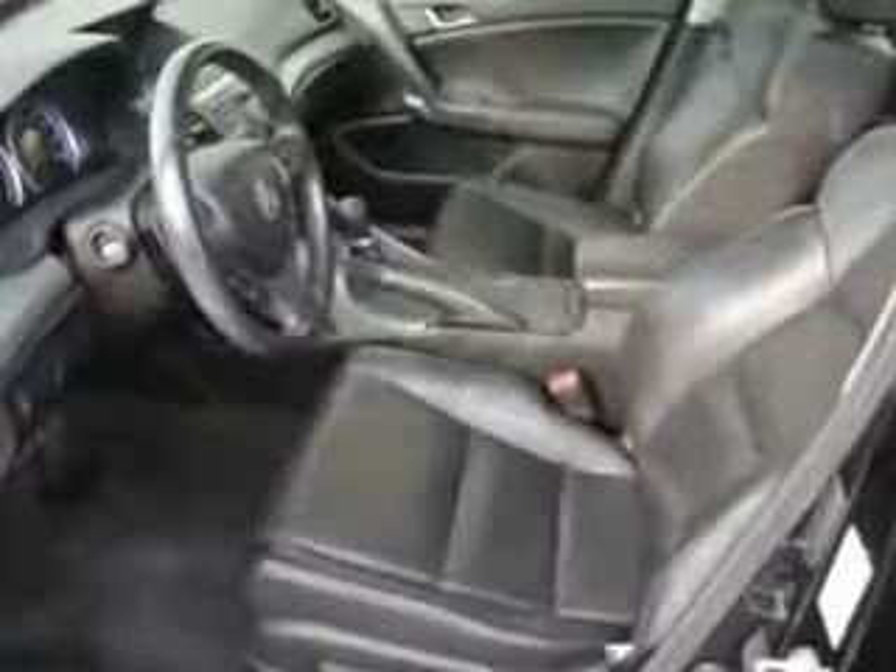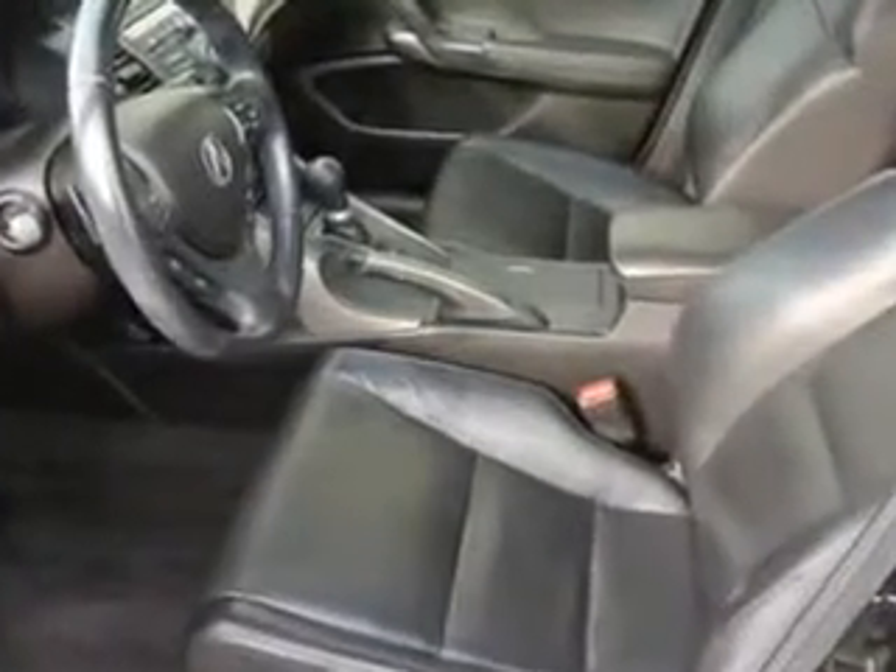One-touch windows, daytime running lights, rear seats with rear heat vents, and much more. Enjoy the drive and have peace of mind in this 09 Acura TSX. See us at Woodfield Acura today.